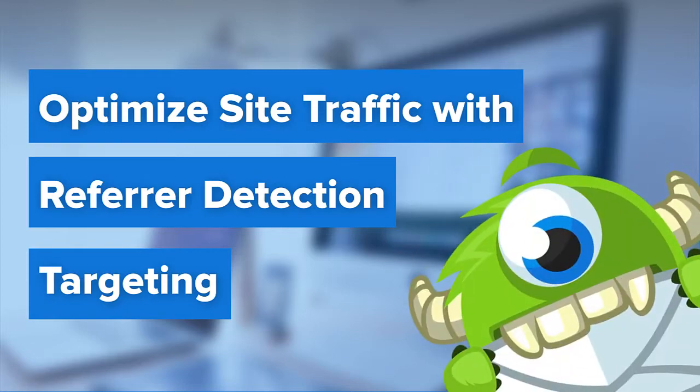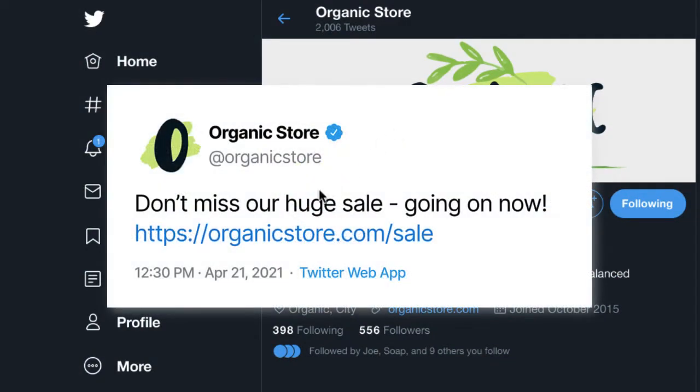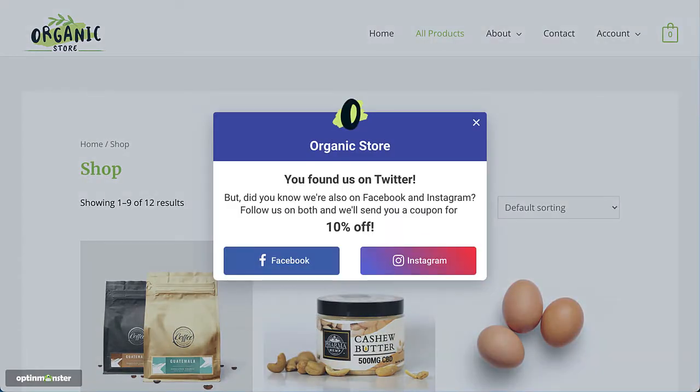Hello and welcome to OptinMonster. Are you creating specific marketing campaigns to greet your visitors coming from different sources? It's an excellent way to determine which marketing strategies are most effective. OptinMonster's referrer detection allows you to create targeted offers with relevant content guaranteed to improve lead generation, customer acquisition, subscriber numbers, and sales.